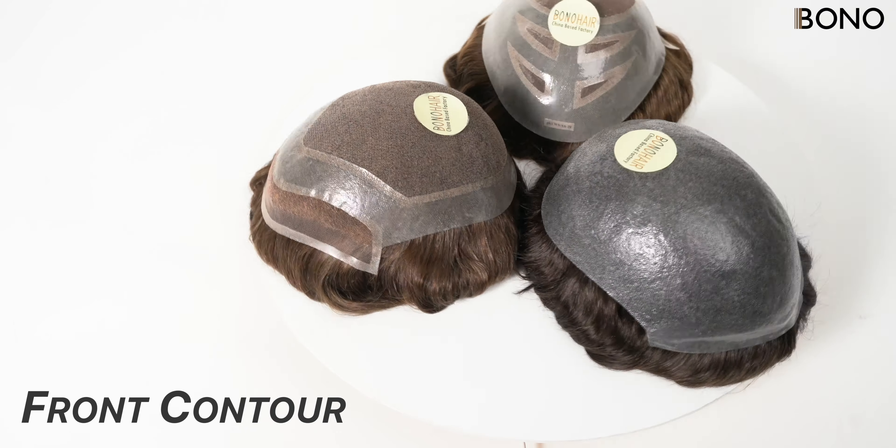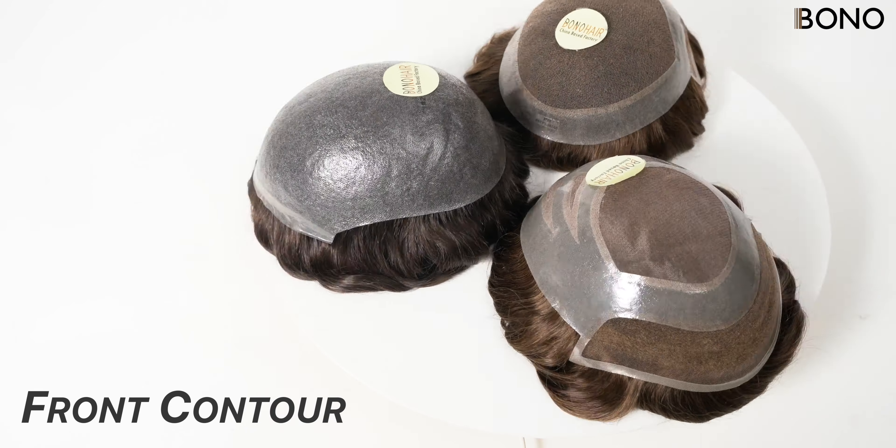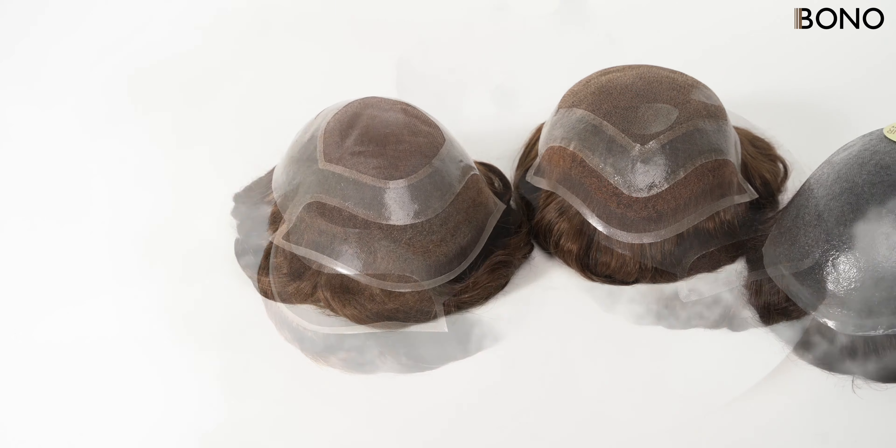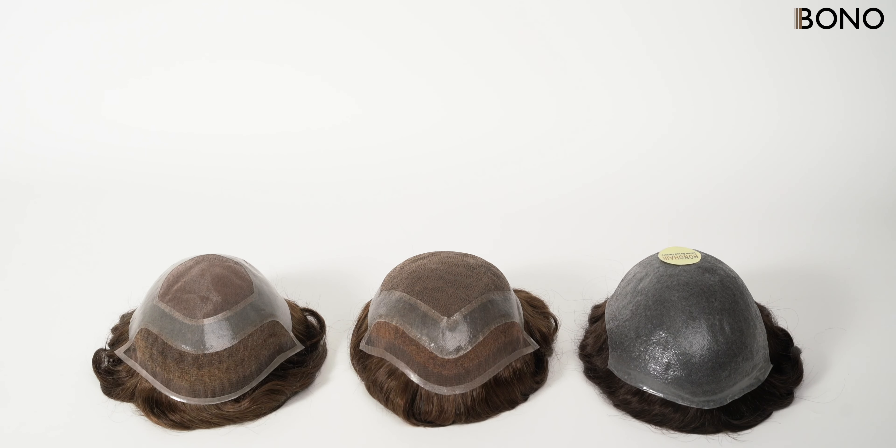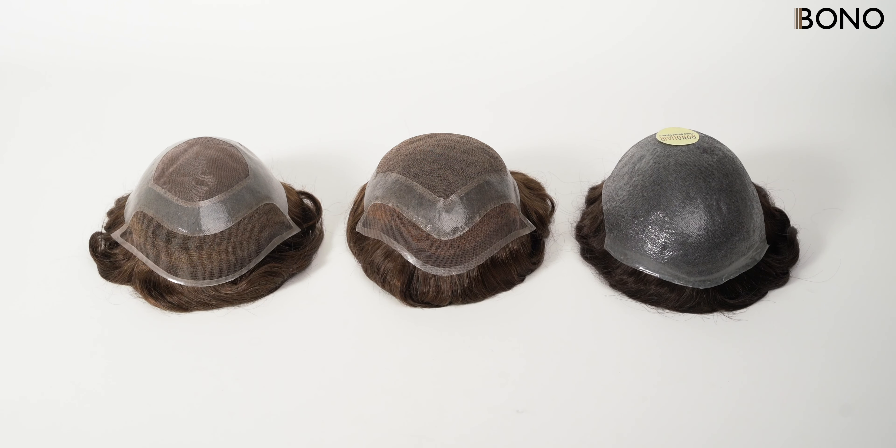Welcome to the Bono Hair Channel. Today, we'll be showing you different types of front hairline contours to help you better choose the right hair system for you. We'll introduce three of the most common front hairline contours.